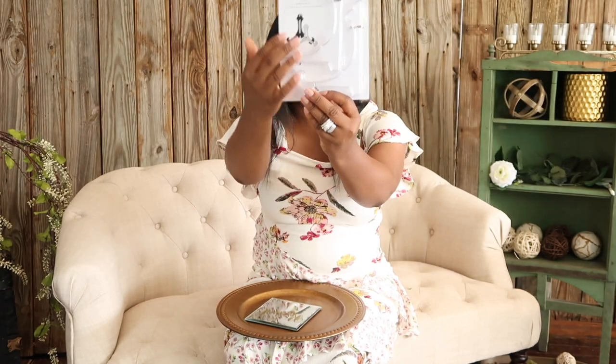The next item that I believe every event planner should have from the Dollar Tree — whenever you see these I suggest you get two — are these display easels. They come two in a pack, they are clear, and when you get the little mirrors with something like 'reserve' written in gold, these are really cute for table numbers. Definitely grab at least 10 of them because if you have up to 20 table numbers you'll be good to go.